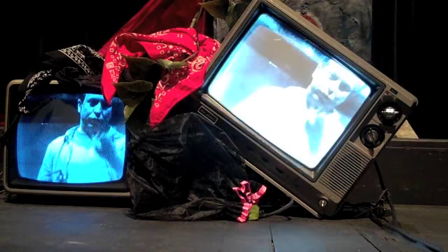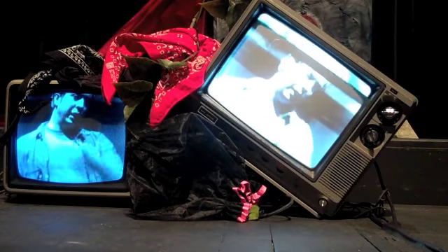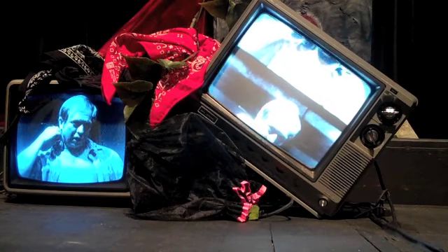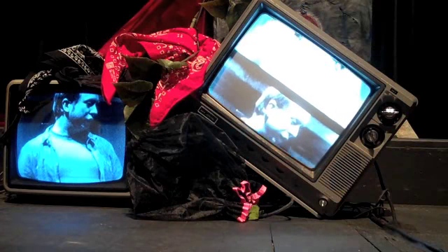We have a black and white camera that we've been fortunate enough to get from media services here — it's one of their old cameras — and we are just running a direct line right to the TVs. We're using it for these moments in our play when the actors come out into a confessional and speak to the audience directly.